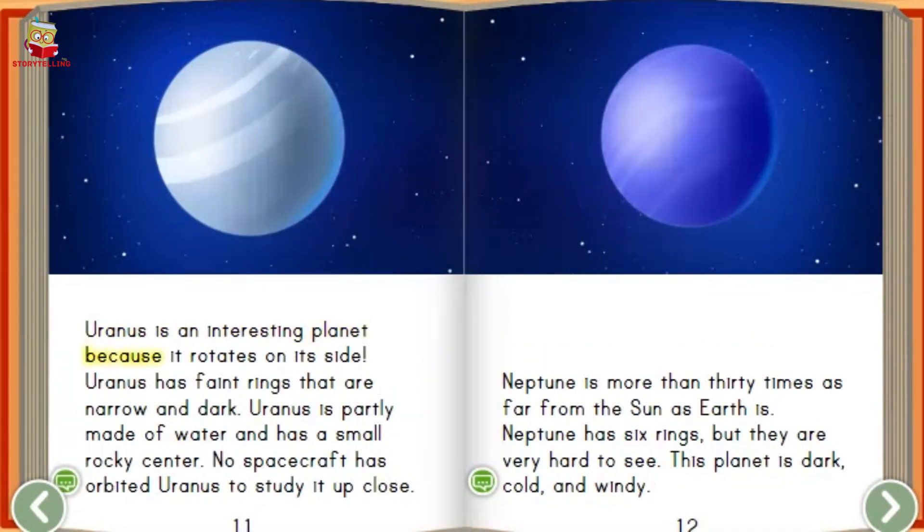Uranus is an interesting planet because it rotates on its side. Uranus has faint rings that are narrow and dark. Uranus is partly made of water and has a small rocky center.